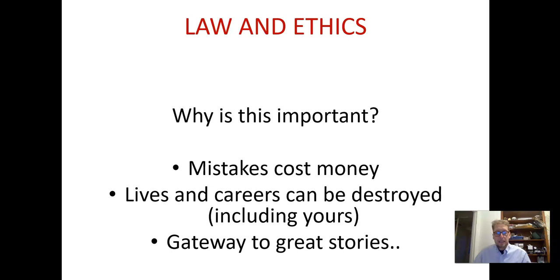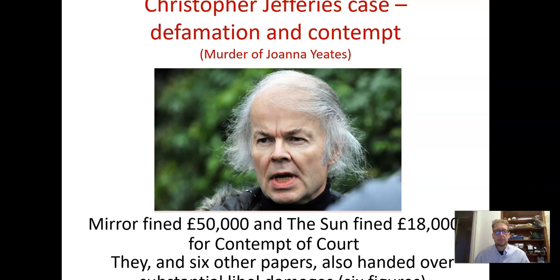Also, the law is a great way of finding good stories. If you know how to operate legally and safely, you know how to get right to the edge of what's acceptable — that's where the great stories are. So the more confident you are with the law, the better a journalist you become.